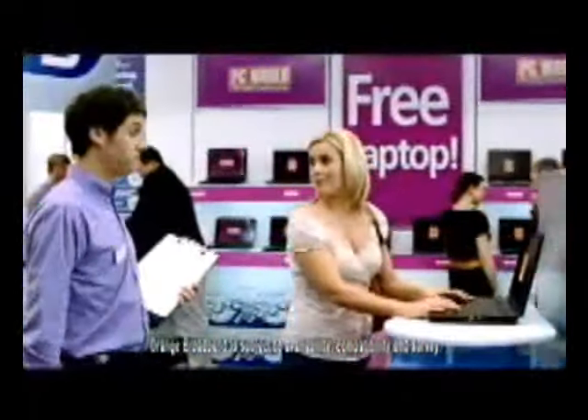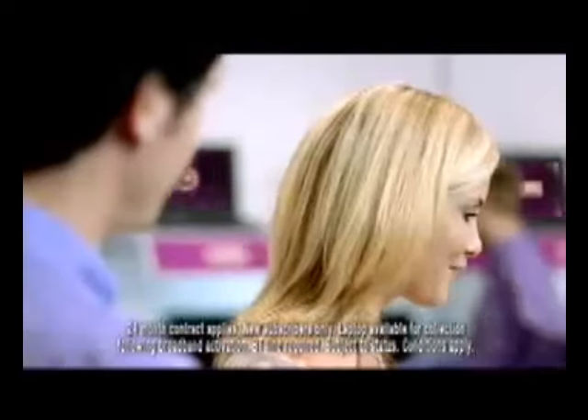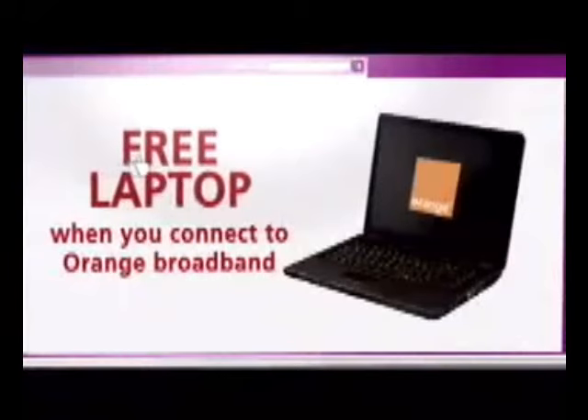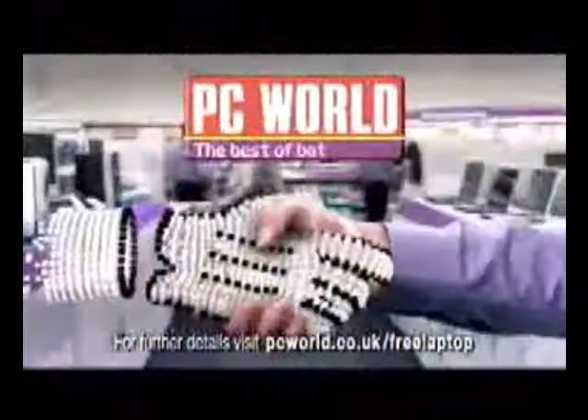How much is this laptop? Nothing — it's free when you connect to Orange Broadband, just £14.99 a month. Just sign up now, and once your broadband's activated, you can collect it from PC World. Internet prices to take home today. PC World. The best of both worlds.